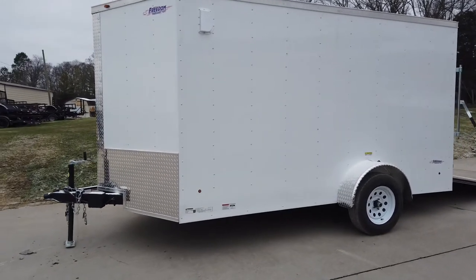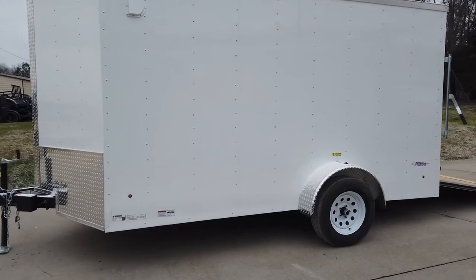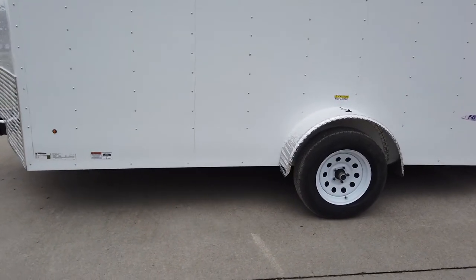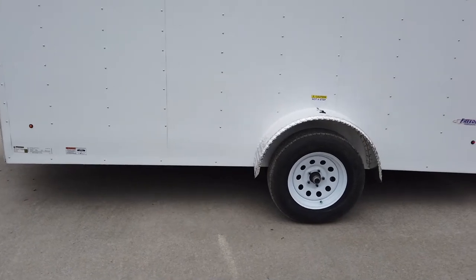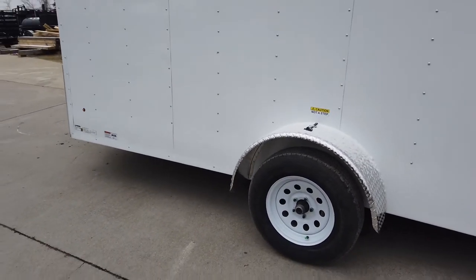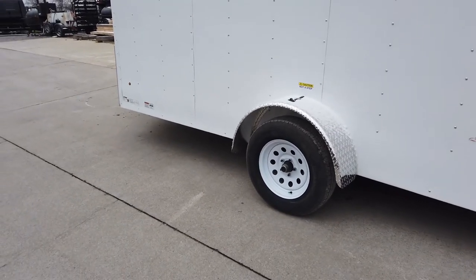This trailer does come with white aluminum exterior. It is a single axle — a 3,500 pound greasable axle. It does come with brakes, and these are 15-inch tires and wheels.